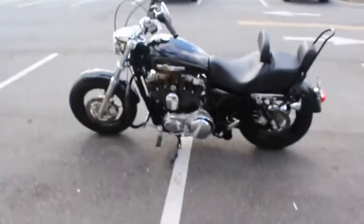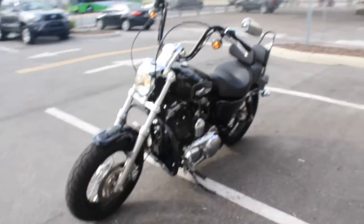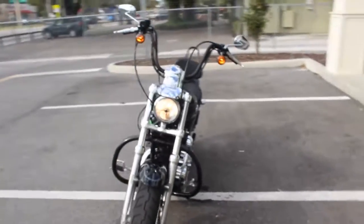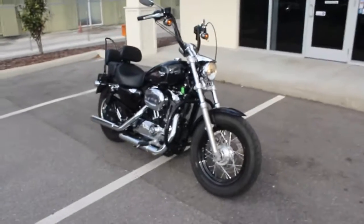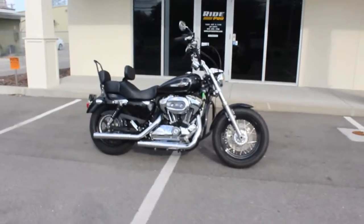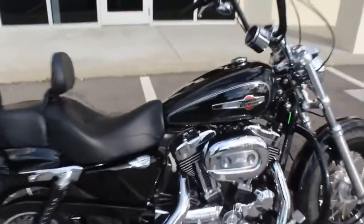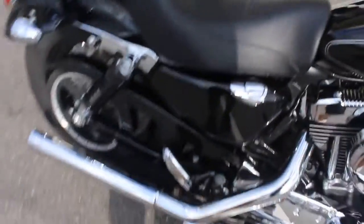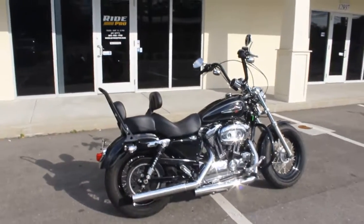If you have any questions about getting this bike home or getting it shipped, just give us a call with your zip code and we'll help you out. We have discounted shipping rates all throughout the country — they start at $300 and go up from there. There it is guys, 2013 Sportster 1200. Thanks for watching.